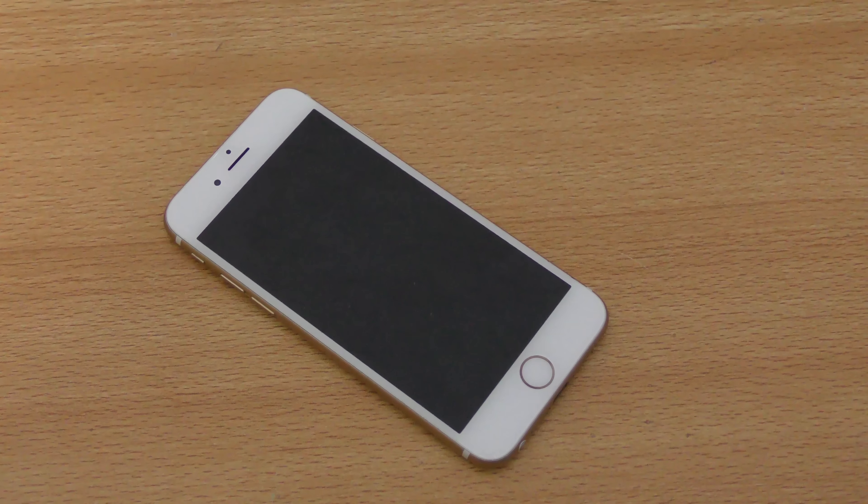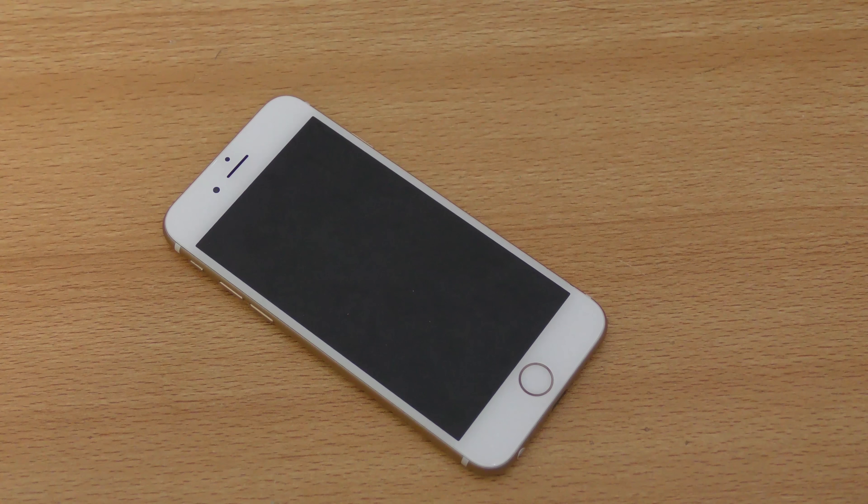Hey guys, so today is a very interesting day because I'm making this video about a game — a new Grand Theft Auto game. Yeah, that's right. It's called Grand Theft Auto Liberty City Stories, which I played on my PlayStation 2 if I remember correctly.